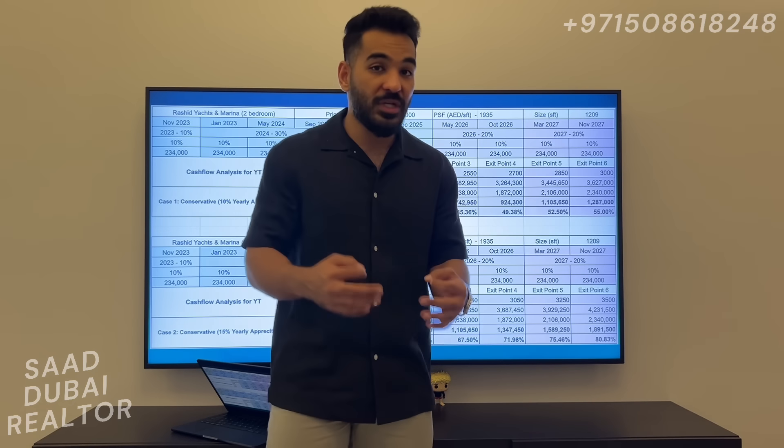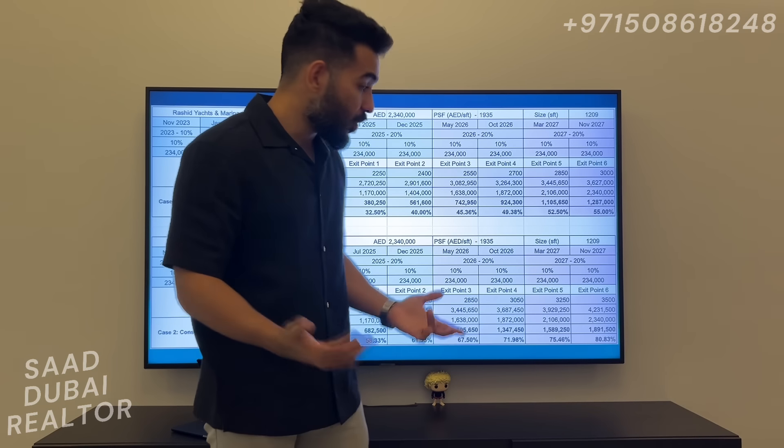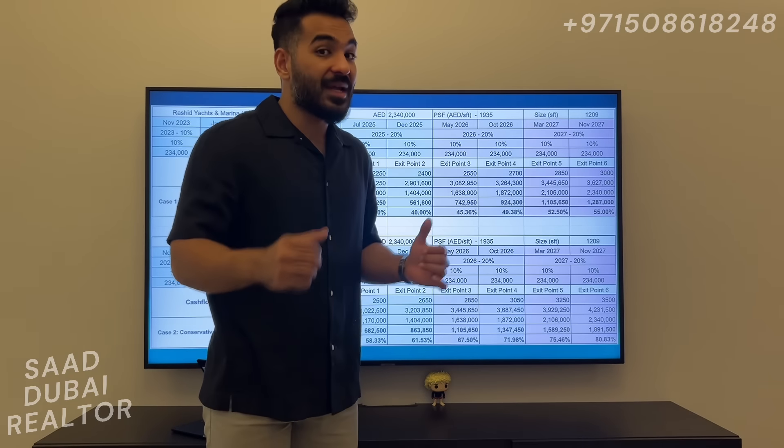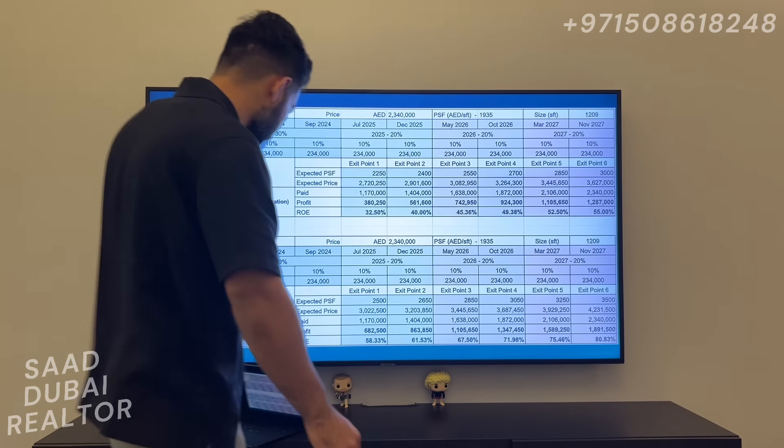This is why I keep pushing Rashid Yachts and Marina to investors looking for the best deals — the no-brainer deals, the distressed deals in the market. This is the distressed deal in the market. If you look at the numbers, you'll understand why Rashid Yachts and Marina is actually a distressed deal right now.